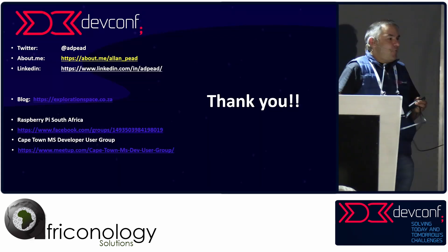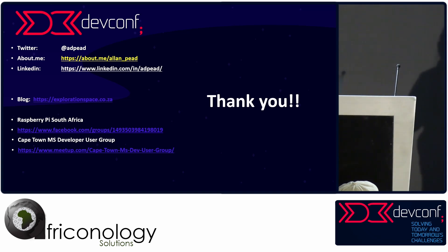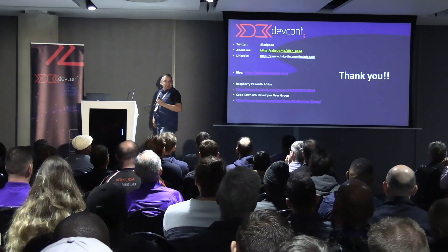And that's my farm. I hope it was useful, and I hope to see lots of farms coming out of this community. Are there any questions?